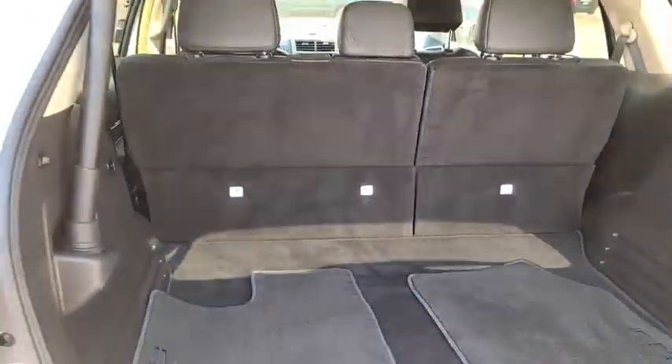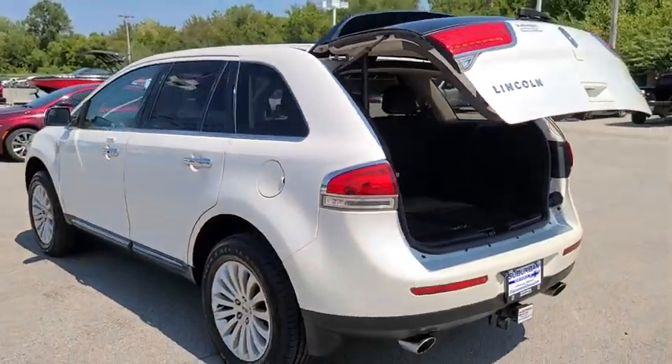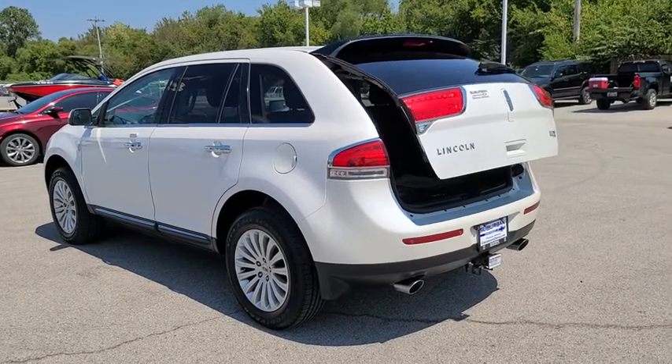Leather wrapped steering wheel. Bluetooth. Adjustable steering wheel. Power steering. Four wheel disc brakes. Floor mats. Keyless start.